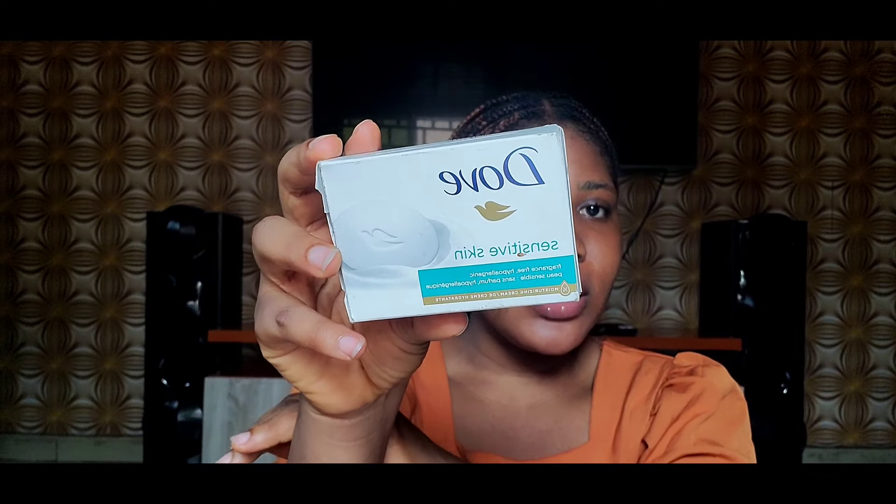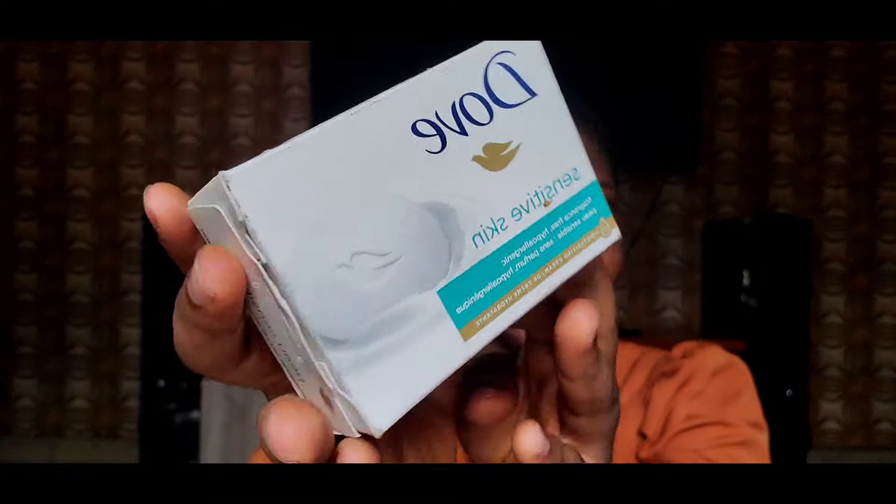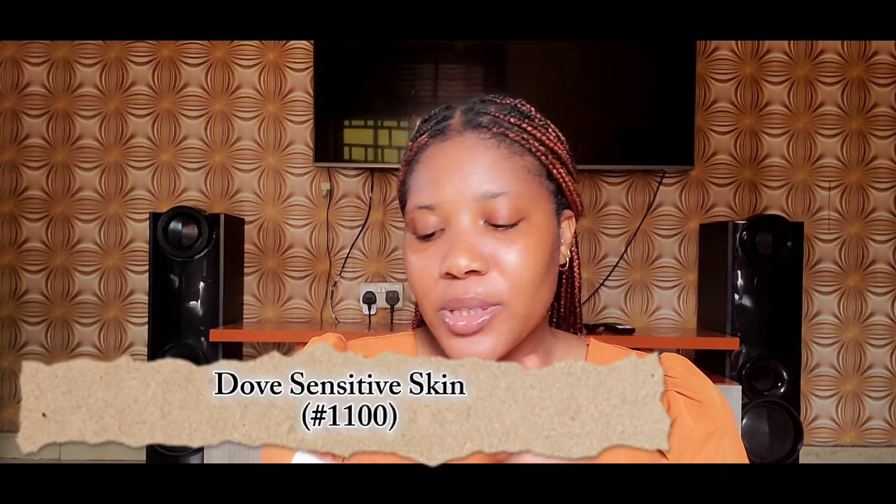The next one is the Dope Sensitive Skin Bar Soap. This particular soap is fragrance free and it is really really gentle. I use this for my girl down there to keep her clean and fresh. I really do love it — it is gentle, it doesn't irritate me, it doesn't throw off my pH, and it has been working for me for over two years. It is really really amazing.